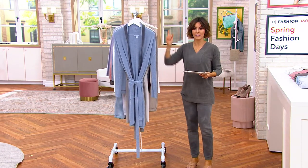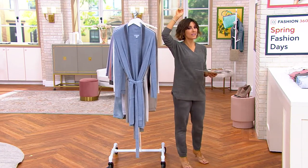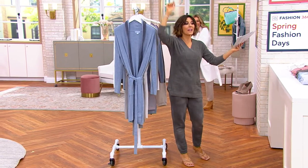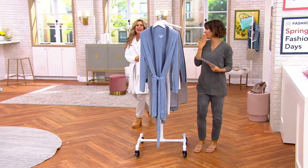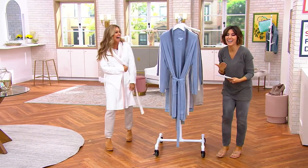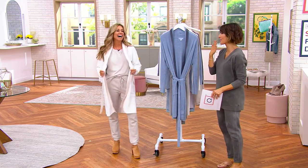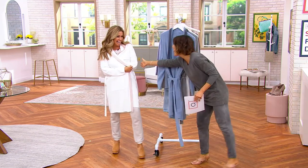I want to go ahead and welcome in Maria Lougheed. I think she's behind me. I always say eyes in the back of the head would have been great. Are you back there? In a robe. I feel like I called you out too early.